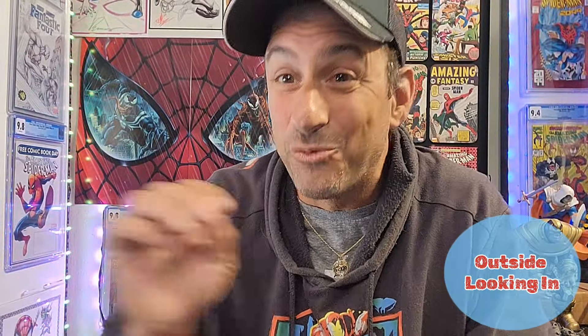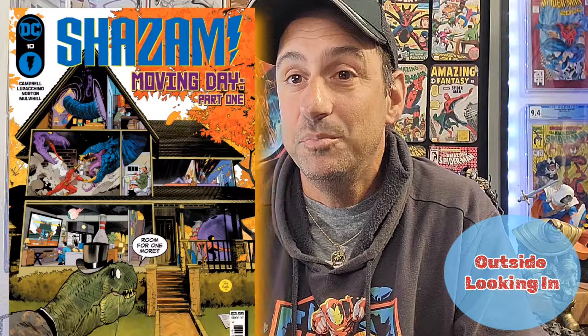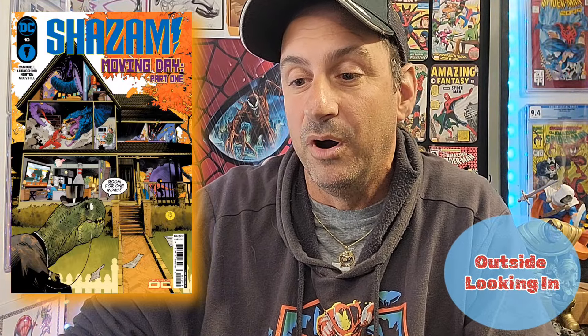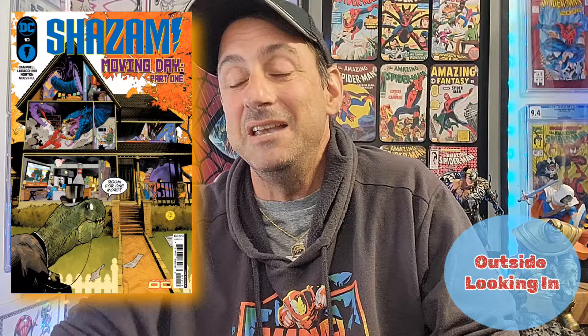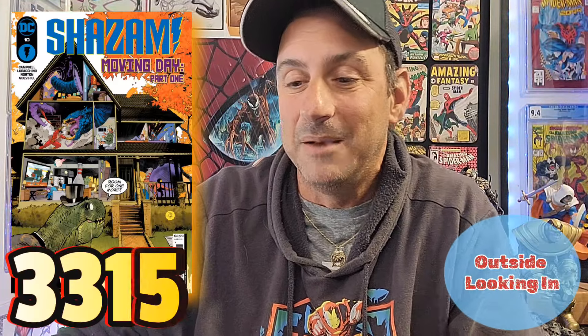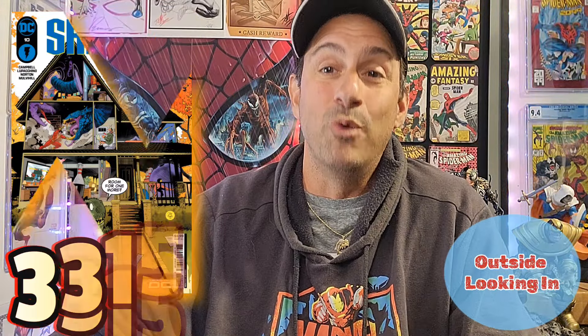This next book is right at number 11 — this is Shazam! issue 10. This book is 32 pages for $4. Our new creative team here is Josie Campbell, and Emanuela LaPacino is the artist. I feel like this book got a little more interest with the new creative team, or maybe it dropped? Let me know in the comments below if you picked up this issue. This one had 3,315 pulls for this current comic book week.